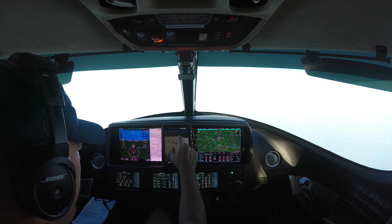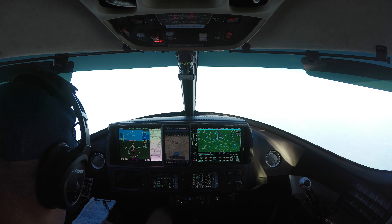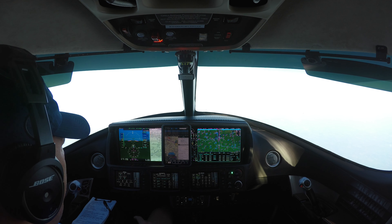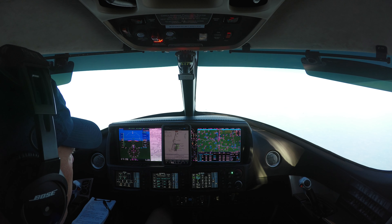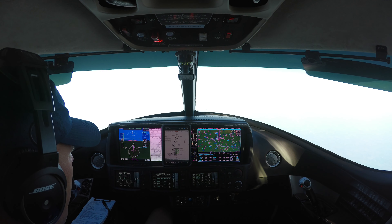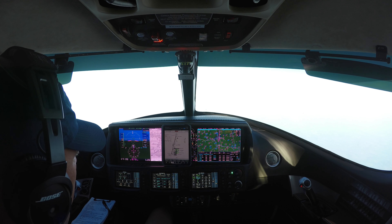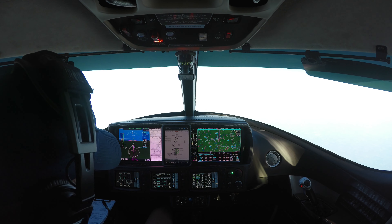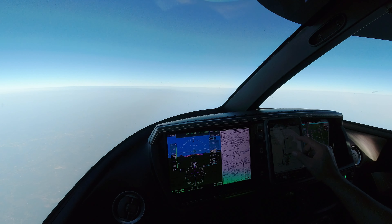We've got the RNAV GPS runway 20 loaded in the system; we'll apply it as a visual approach. And then finally, the T — as in tango — in NART means taxi instruction, so we want to review taxi information. Bring up an airport diagram: runway 20, we'll try to get off on Alpha 3 or Alpha 2 depending on how fast we land. We should expect to turn off on the left and then taxi on Alpha, probably to taxiway Romeo 3, over to the hangar. That's NART — that's our arrival preparation checklist, and we've done it.